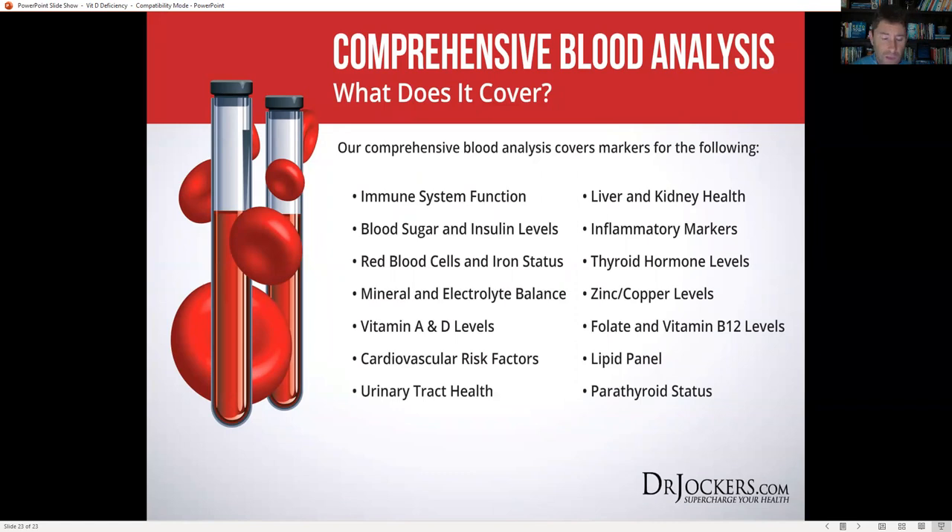For those interested in these kinds of labs, a comprehensive blood analysis looks in detail at vitamin A, vitamin D, parathyroid hormone, magnesium, cardiovascular risk factors, inflammatory markers like C-reactive protein and homocysteine, liver and kidney health markers, thyroid hormones, zinc-to-copper levels, folate, B12, lipid panels, urinary tract health, red blood cells and iron status, blood sugar and insulin. Hopefully you enjoyed this deep-dive on vitamin D — we'll see you on a future training. Be blessed!